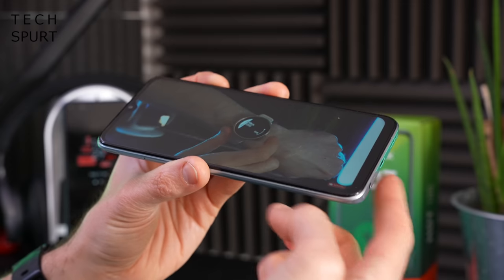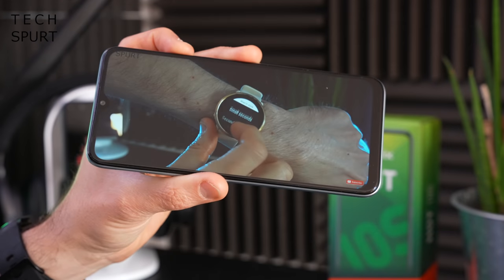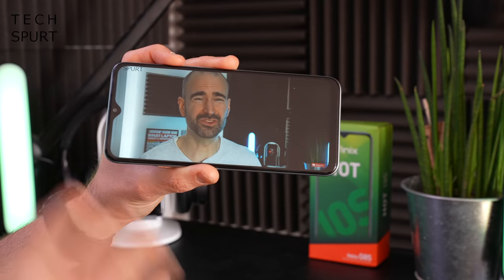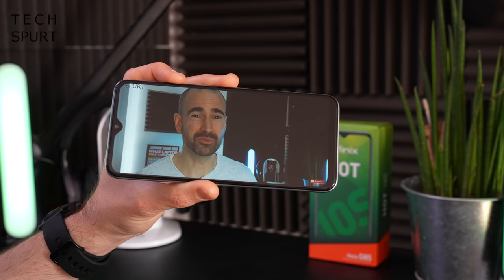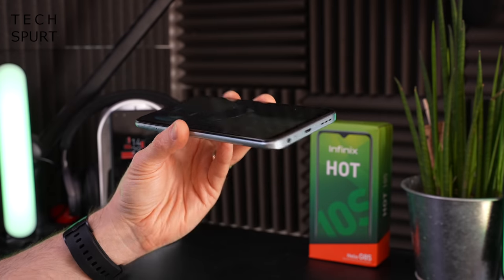As far as the audio goes, it's just a mono speaker on the bottom of the Infinix Hot 10S NFC. It's quite tinny at top volumes, even if it packs a bit of a punch and can cut through background noise. I would definitely stick with that headphone jack when you want to enjoy some audio.